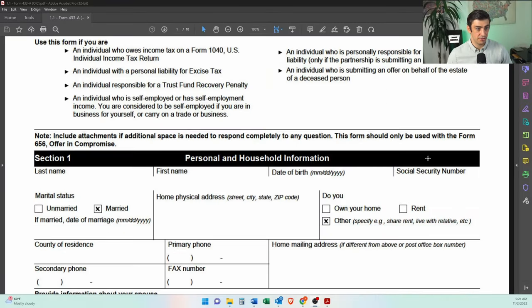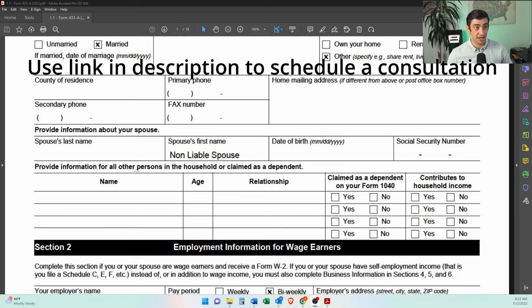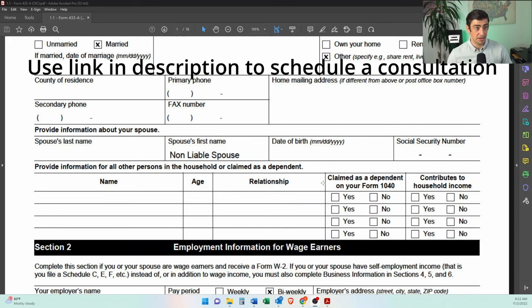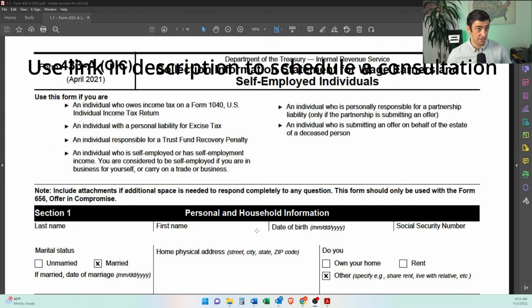Here's the 433A we filed. Does not own a home. He is married. We redacted all the good stuff here. Does not have any dependents. But he does have what we call a non-liable spouse because we did married filing separate, so the debt is not on her account.